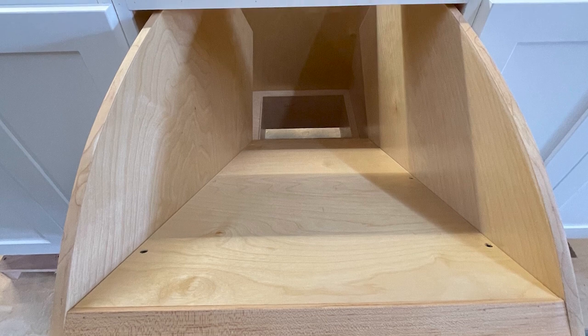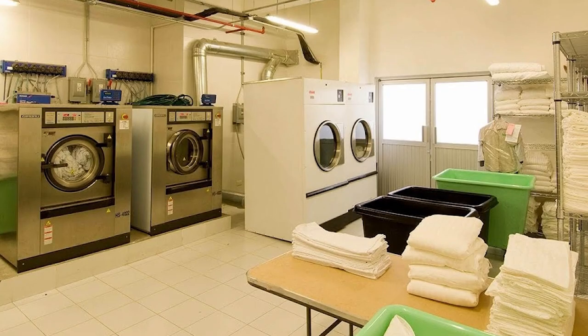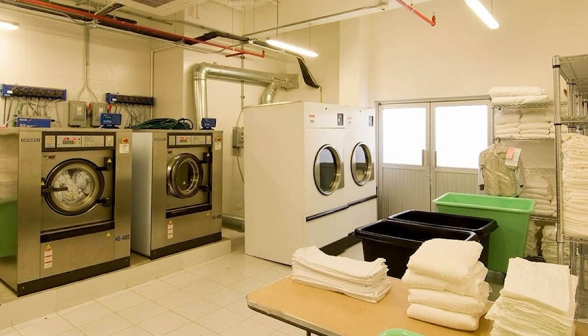Nevertheless, laundry chutes can still be found in commercial buildings, hotels, or larger residential complexes.